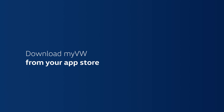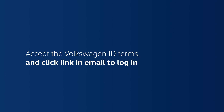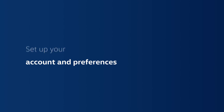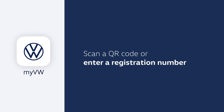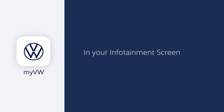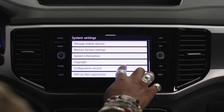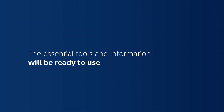Download MyVW from your app store. Log in if you already have a VW ID, or choose sign up and enter your email and a password of your choosing. Once you accept the Volkswagen ID terms, you'll get an email with a link to the login screen, where you'll be guided through setting up your account and preferences. Your new Volkswagen should show up automatically — if not, enter the VIN found on the driver's side of the dashboard, visible through your windshield. The app will then ask you to either scan a QR code or enter a registration number, which you can find in your infotainment screen under Menu > Settings > VW Car-Net Online Services > Registration. Accept the Terms of Service and all the essential tools and information will be ready to use.